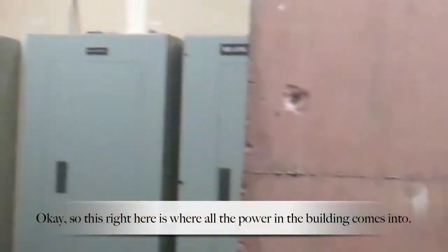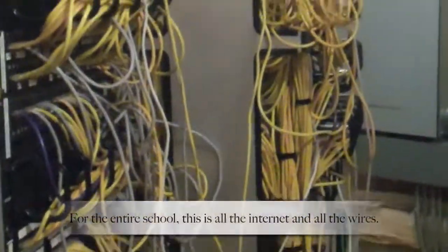The big vibrating room. This right here is where all the power to the building comes in. This over here — the lower front of the building — is all the internet, all the wires.